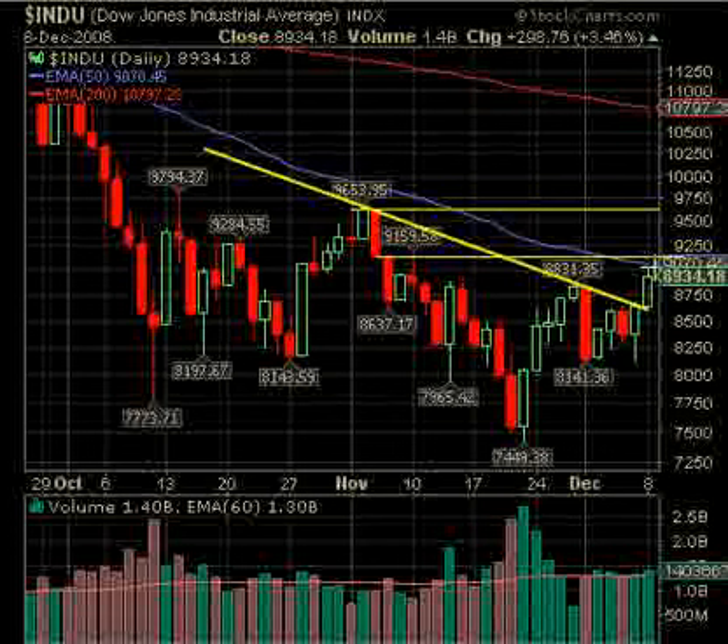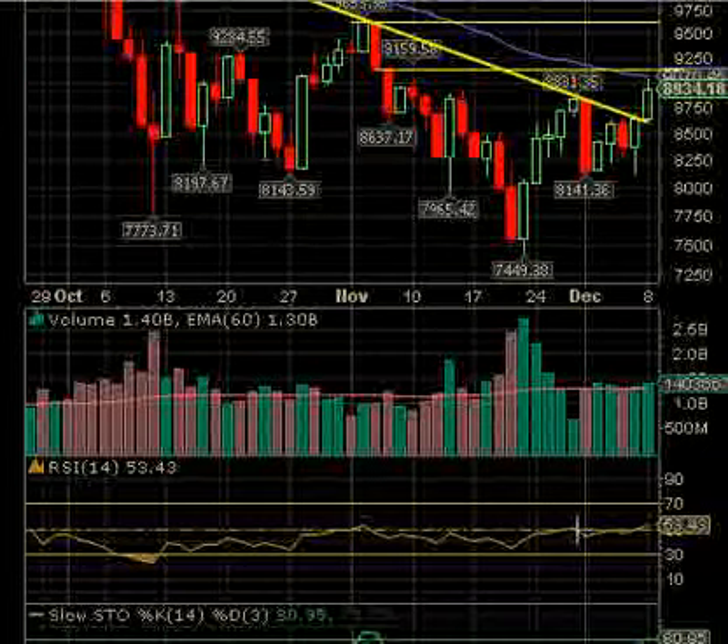We've got the 9,070 area on the 50-day and we should expect some resistance there. Some people like to count this as a reverse head and shoulders — the head right here, the left shoulder over here, the right shoulder over here. It may act that way. From the bottom of the head at 7,500 up to 8,800, that's about 1,300 points, so adding 1,300 points gets you to 10,100. We have resistance overhead, and then resistance at 9,653.